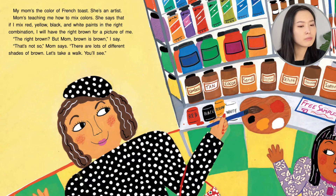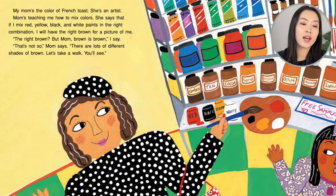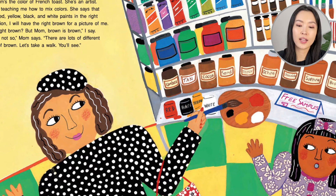The right brown? But Mom, brown is brown, I say. Can't we just use brown for everyone's face? That's not so, Mom says. There are lots of shades of brown. Let's take a walk and you'll see.